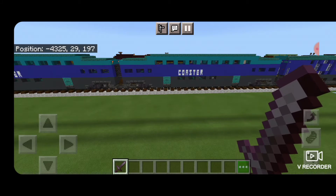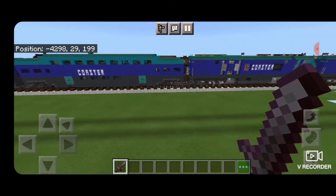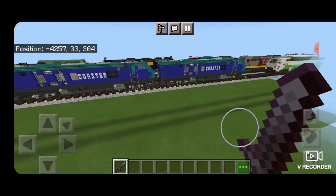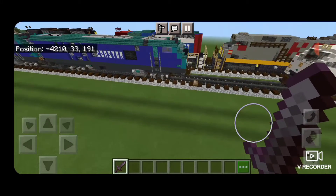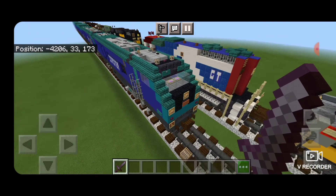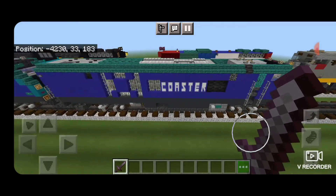As we move on here we just have some more coach cars, and then we get up here and we have two locomotives on this train. This was the prototype build for this locomotive type — this is the first time I've done a Siemens SC44 Charger locomotive.